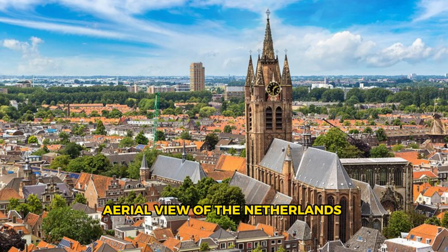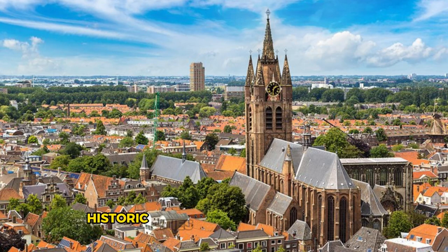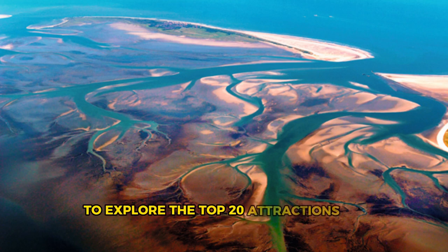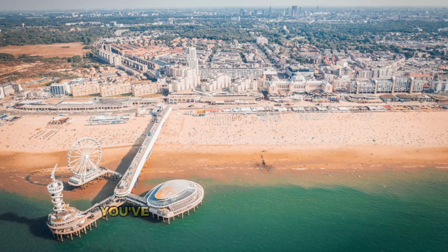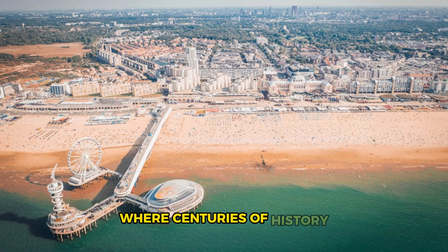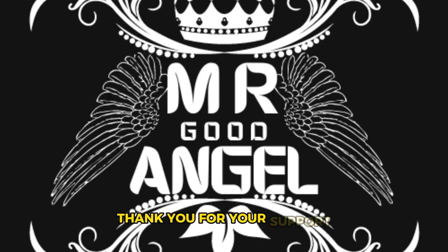Aerial view of the Netherlands' diverse landscapes, historic cities, and iconic landmarks. Thank you for joining us on this journey to explore the top 20 attractions of the Netherlands. We hope you've been inspired to visit this enchanting country, where centuries of history, culture, and innovation await. Thank you for your support — please subscribe and like. Until next time, safe travels.